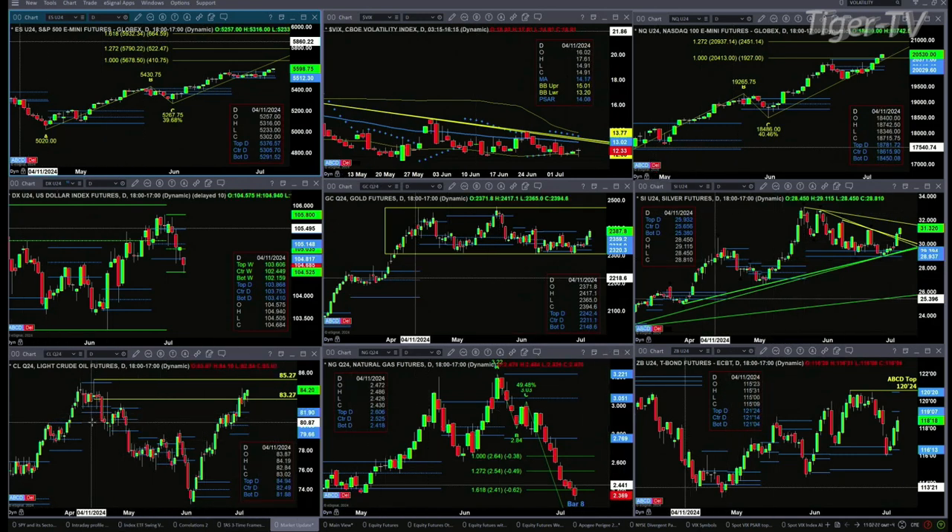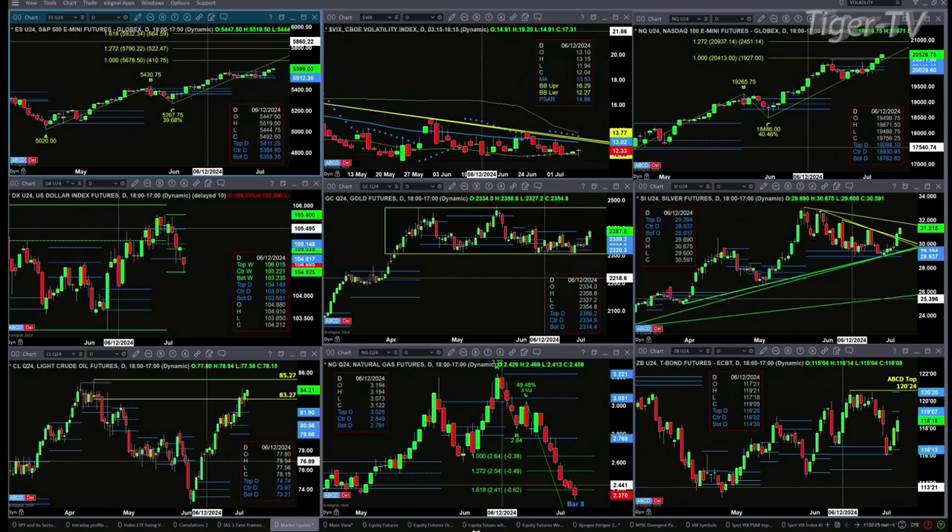Light crude is trading with its added swing point from the daily trading session of April 12th. Odds favor a move up to that 85.27 level. Natural gas is not looking great, but today is bar number eight, which says that natural gas could or should form a bottom between today and next Tuesday.